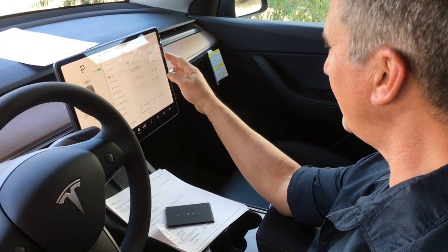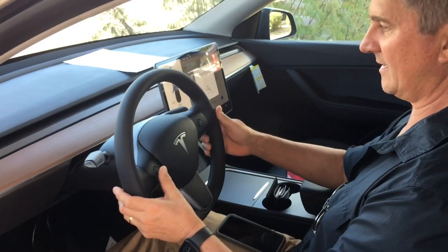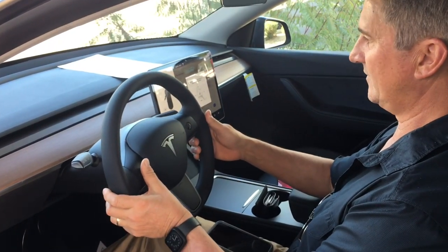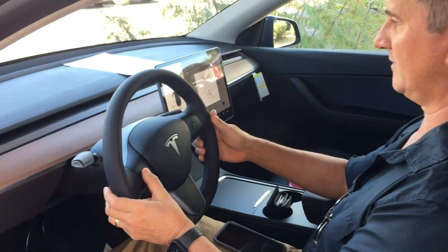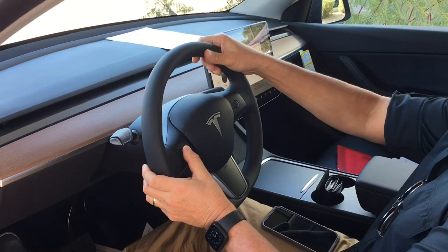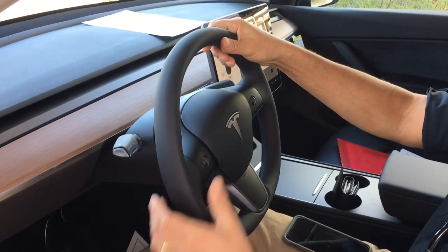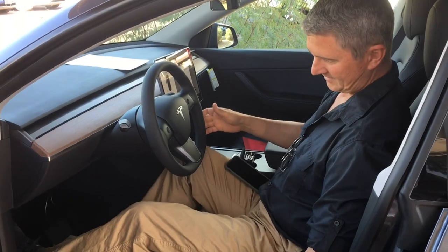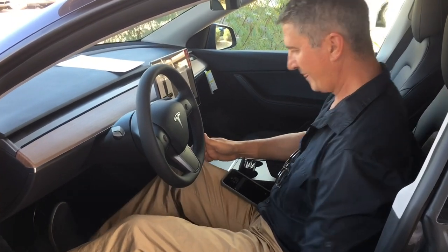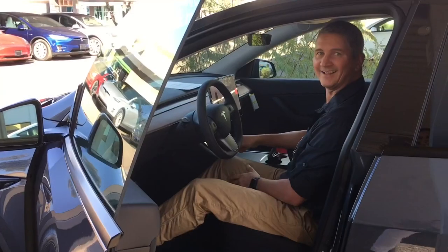You setting it up? Yeah. It's just my steering wheel — I'm adjusting it, moving it where I want. And then just my seat. Really comfortable seats. Really comfortable.